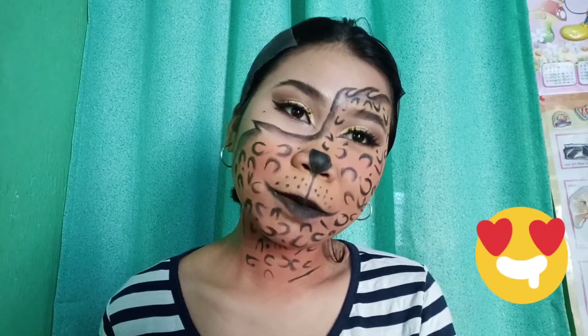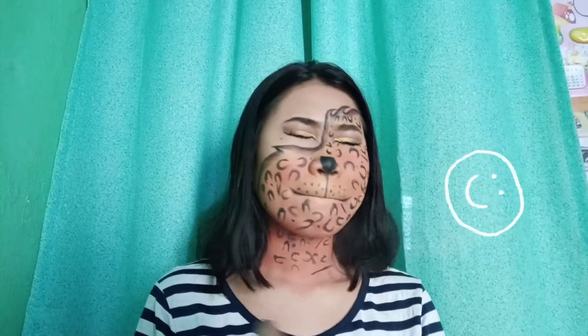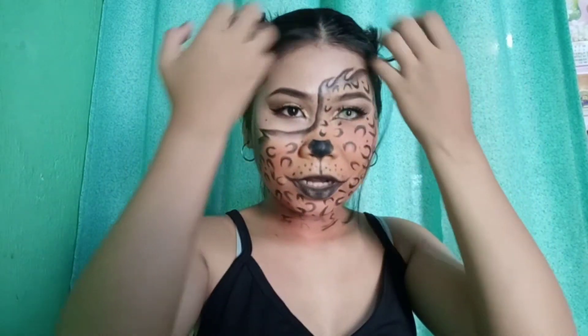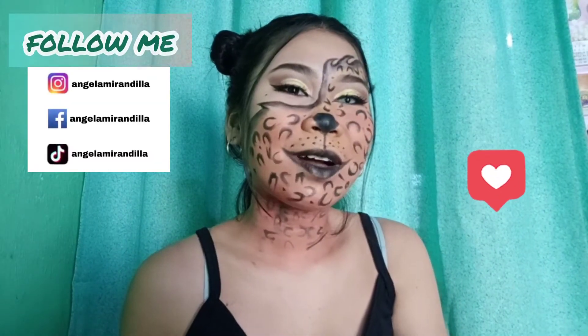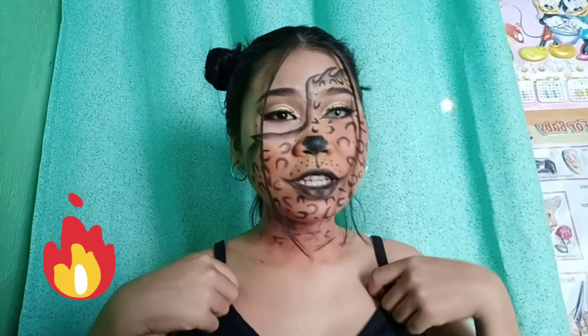So ayan guys, tapos na. Magsosot muna ako ng contact lens. Yan na po yung final look natin — sana nagustuhan nyo. Kung gusto nyo rin po mag-request sa mga makeup look na gagawin ko, mag-comment down below or PM nyo lang po sa social media account ko. Si nag-request ng makeup look na to si Baggy Santos, best friend ko. Sana magustuhan nyo to.